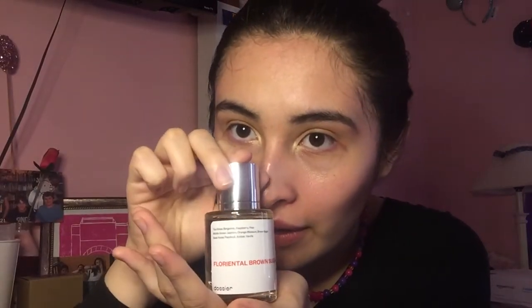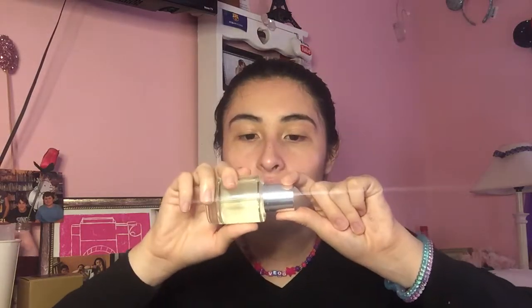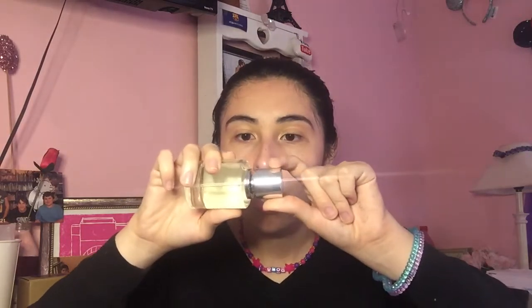Taking it out of the package — this is how it looks. It's a very generous bottle, 1.7 fluid ounces, and it is beautiful. It even has a magnetic cap — look, even the bottle is bougie, guys.